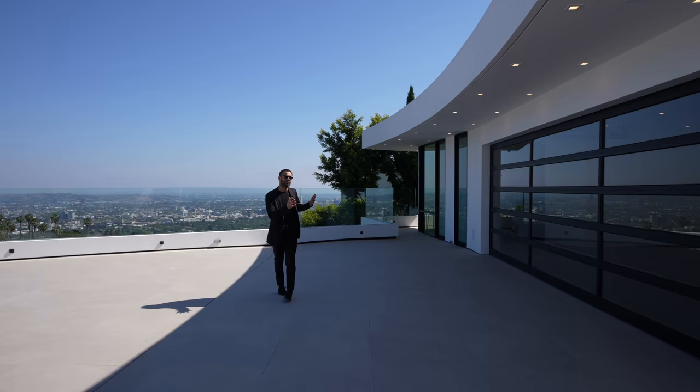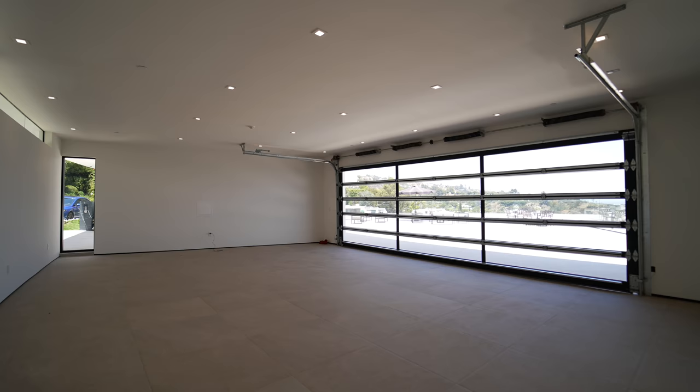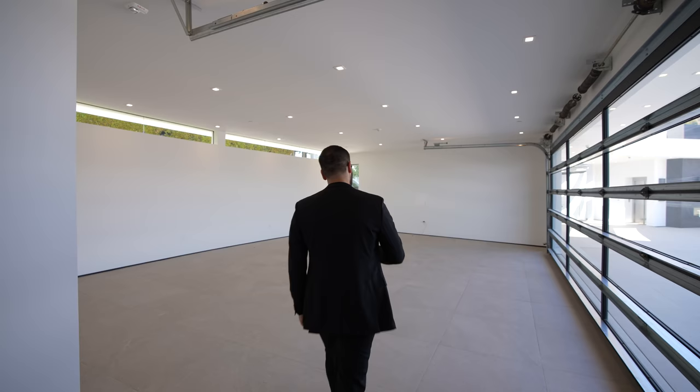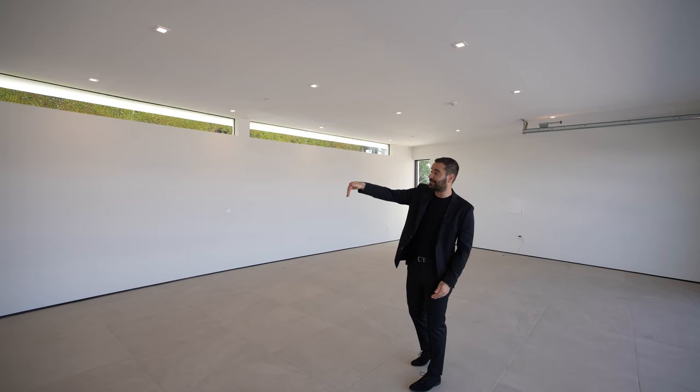We actually have either your security quarters or your maid's quarters here. The door opens up and we go straight into the garage, glass garage doors on the right, same stone floors are also here. On this side, we have these transom windows above bringing natural light to this garage. You can see the curvature on the wall here as the exterior walls are wrapping around the street level.